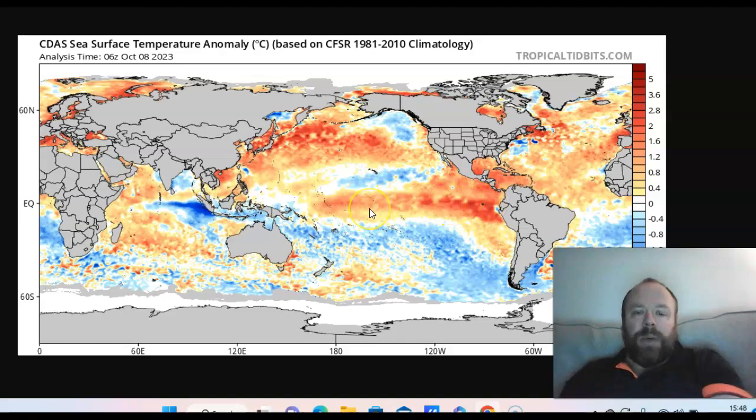Looking at the Madden-Julian Oscillation, we haven't had a particularly amplified MJO in recent times. We did have a strong MJO pulse over the western Pacific back in July and August — possibly no coincidence that the UK had a rubbish July and August with a mainly negative NAO pattern. With strong convection just west of the dateline, you increase the westerly wind anomaly, which helps drive El Niño. We had a strong burst of upward motion over the west Pacific in June, July, and particularly August.